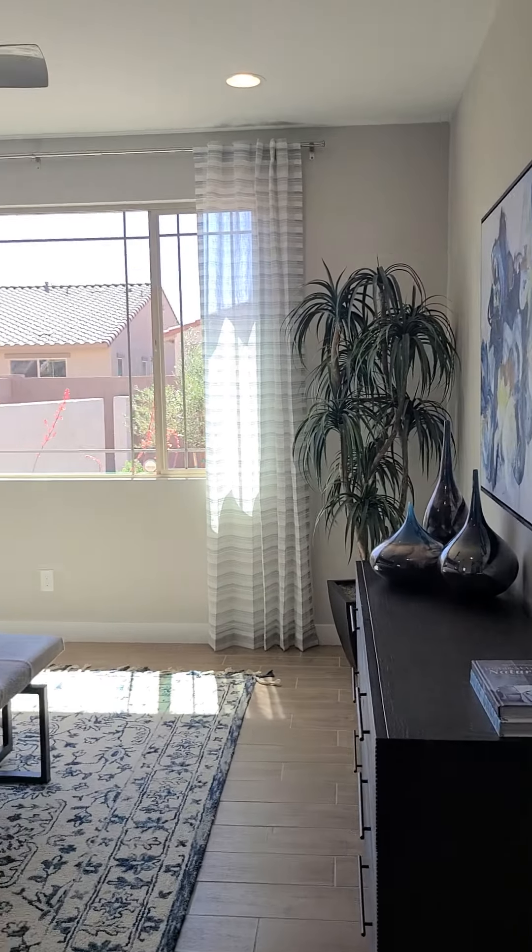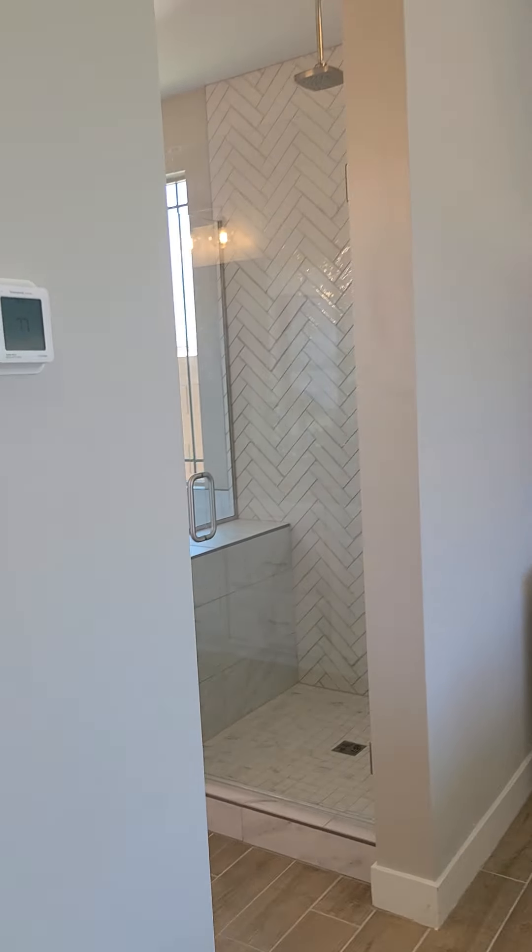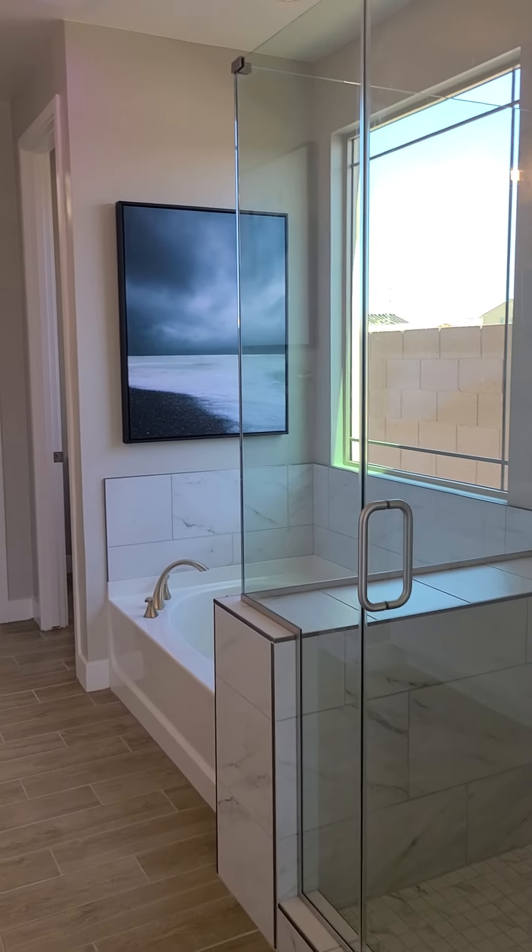And here's your downstairs bedroom — very nice and accommodating. Got the shower and your tub combo.